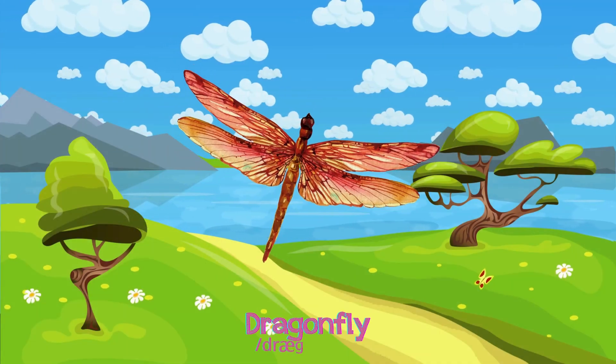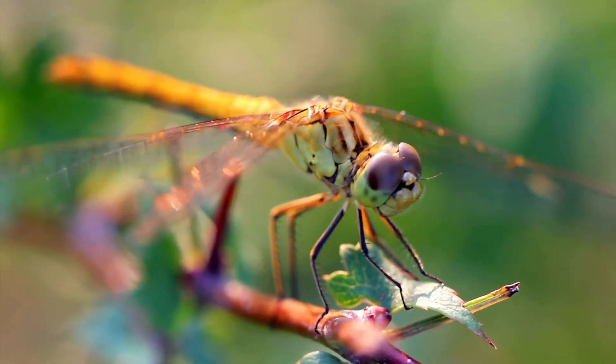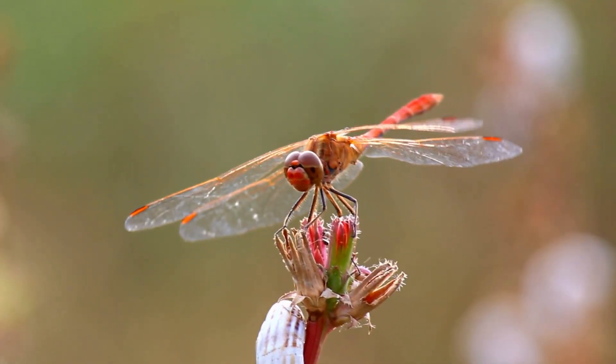Dragonfly! Dragonflies are swift flyers with large eyes, hovering near water or swamps, hunting mosquitoes and small insects.